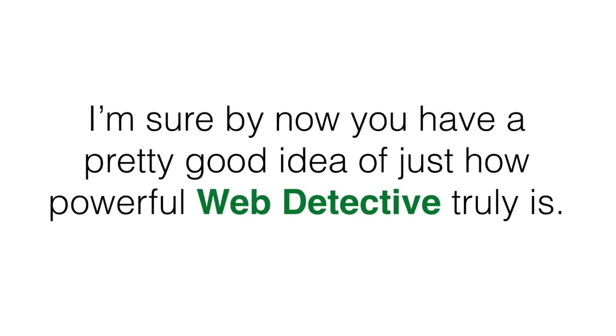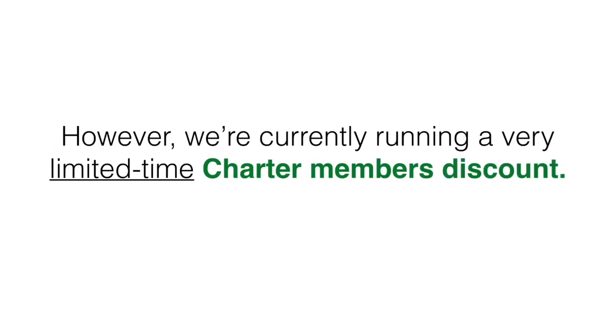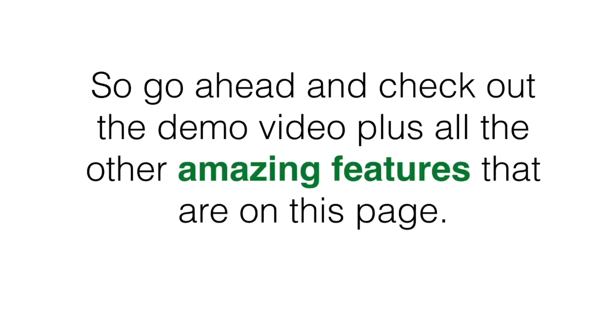I'm sure by now you have a pretty good idea of just how powerful Web Detective truly is. You can do some research online and find that just one of the features Web Detective offers can be a product on its own, and we could easily be charging a hefty monthly fee for what you're getting here today. However, we're currently running a very limited time charter members discount — that means we'll be waiving the monthly fee for the next few days only, plus you'll be covered by a 30-day money-back guarantee if you're not 100% satisfied with Web Detective.